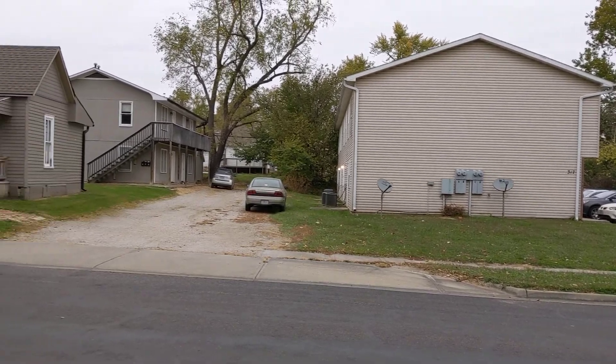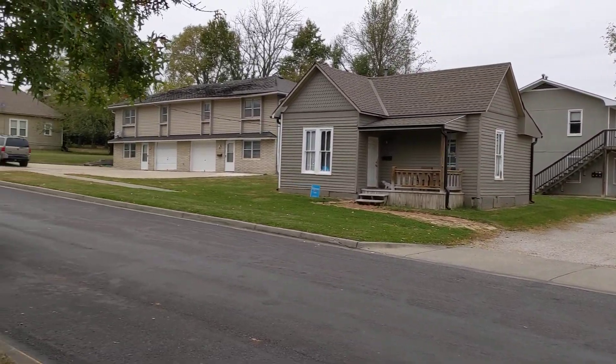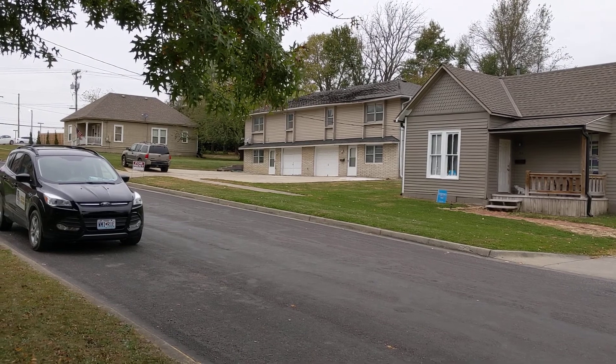That's a rental unit, there's another rental unit, and the University is just behind those houses, about a block.